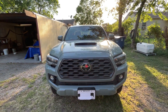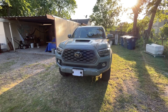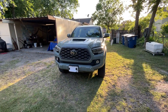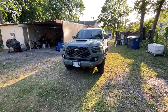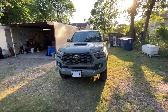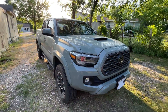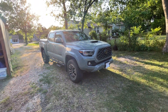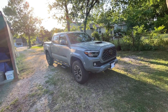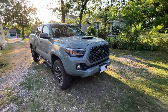Welcome to the channel again guys, hope everybody's doing good. Today we have another video — it's been a minute since we did a video on the 2022 Toyota Tacoma TRD Sport. Today we're going to talk about some negatives, things that I do not like. Believe me, there's not that many things — I mean, I love this truck, you guys don't know how much I love this truck.